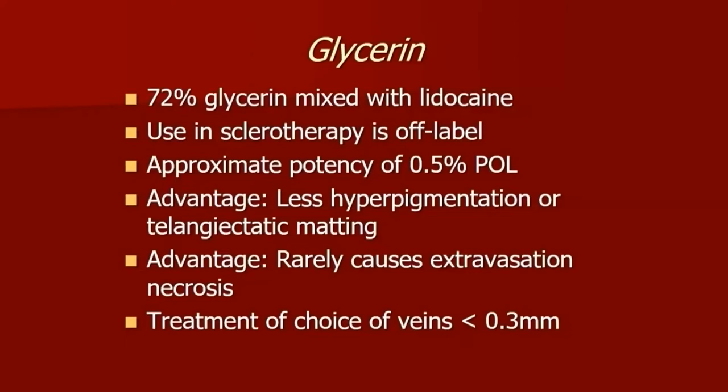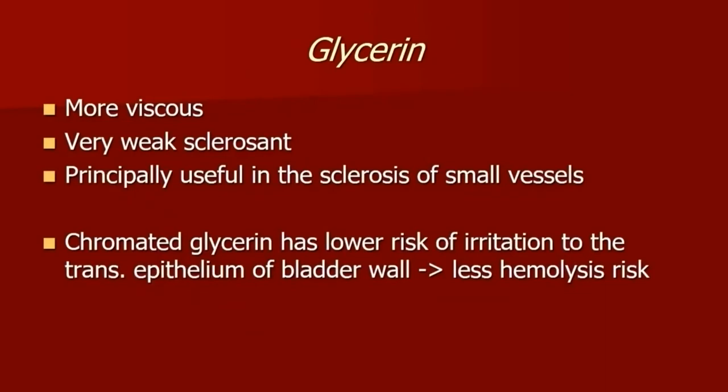Glycerin is most commonly prepped as a 72% glycerin mixed with lidocaine. This is also off-label. It is ideal for smaller veins. The advantage is that there is less risk for matting and hyperpigmentation. It's a slow injection, so the risk for extravasation is low, but it is ideal for the smaller veins. There is also a chromated form of glycerin as well.